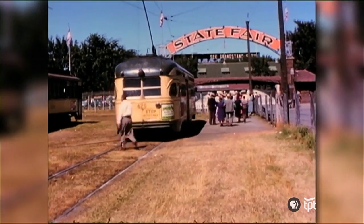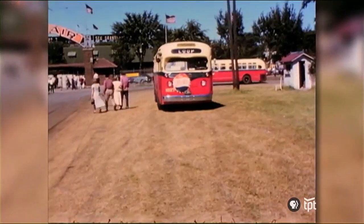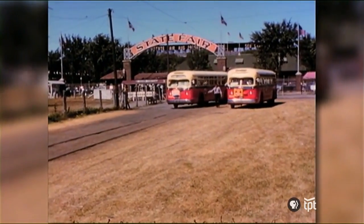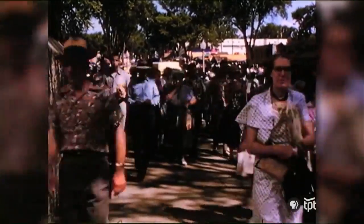Look at all the grandstand in the back, everything. All of this right now is space that's part of inside the fence. We're on the fairgrounds here too, but you were still outside the fair when you were here. Getting off the streetcar, you got off and you went in, and then boom, you were right on the street. This is incredible. I knew you'd love it. That is just amazing.